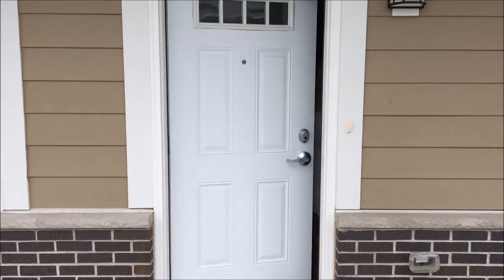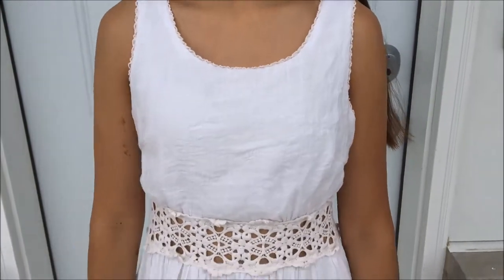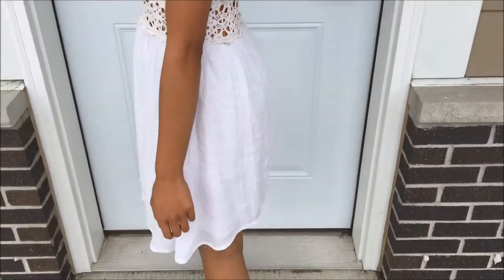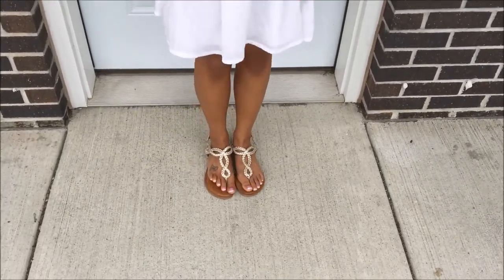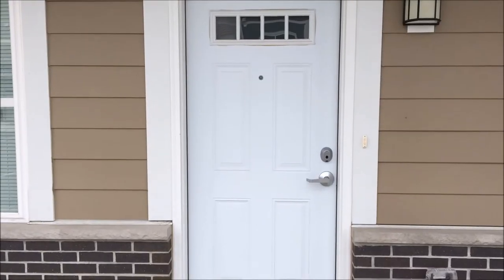Outfit number three: I'm wearing a dress I think is from Charlotte Russe — I'll link all my outfits in the description below. My earrings are from a local store, and if I can't find them I'll link something similar. My shoes are from Target.